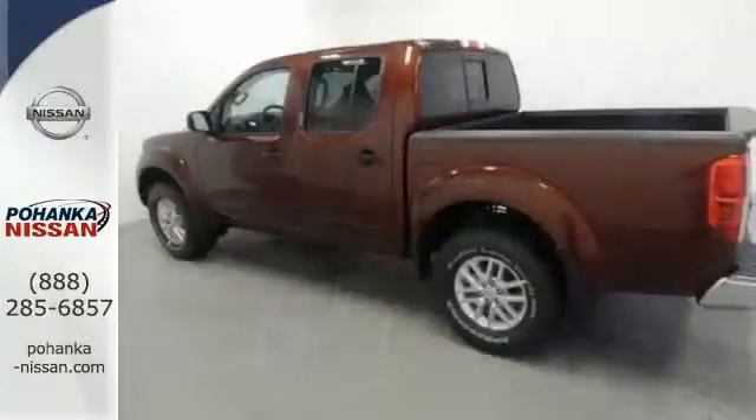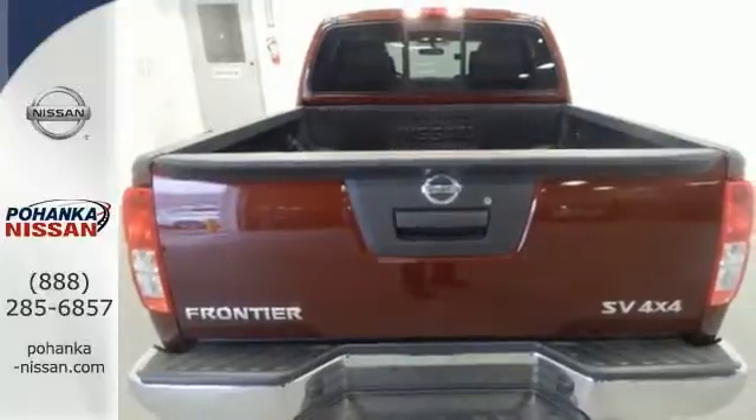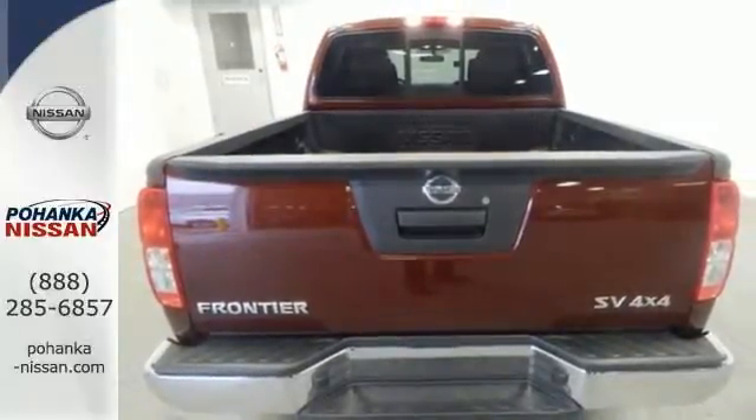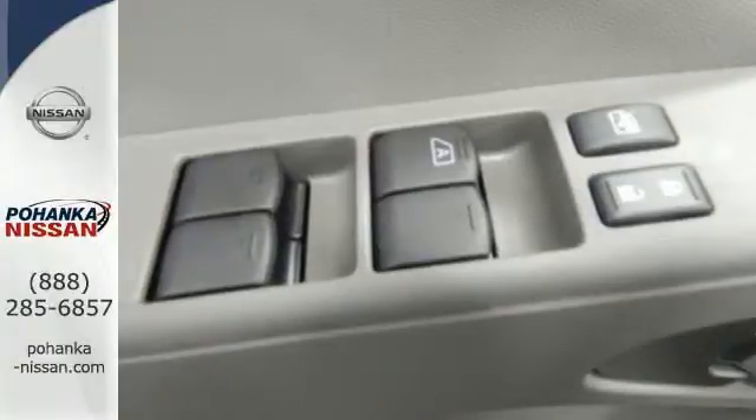Active brake limited slip and vehicle dynamic control helps you maintain your steered path. The rugged exterior look includes rear privacy glass, which also helps in keeping the temperature cool inside the cabin. Solid to the core.